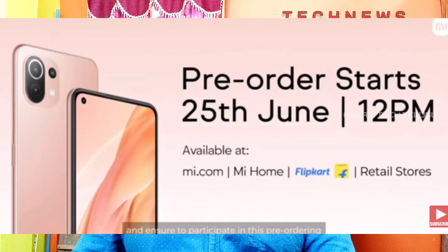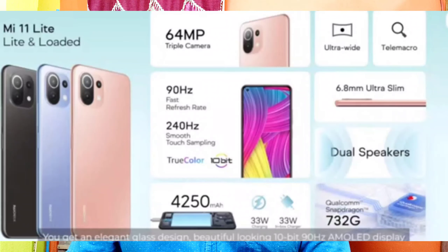It also has a 3.5mm jack. The base variant is 6GB with 128GB. The price is around 23,995 rupees and the top variant is 30,995 rupees. This is also the lightest and thinnest smartphone, weighing 157 grams.